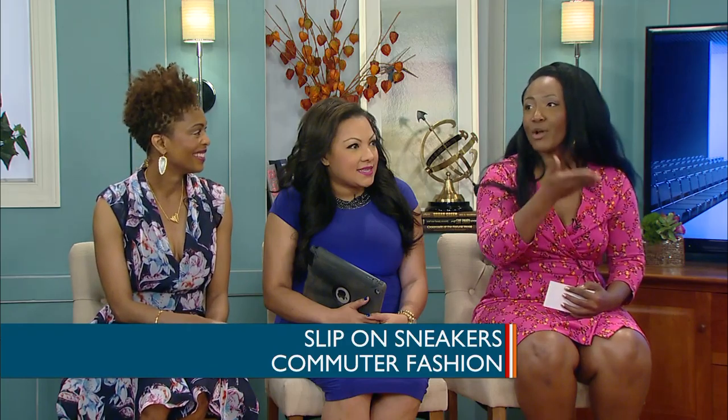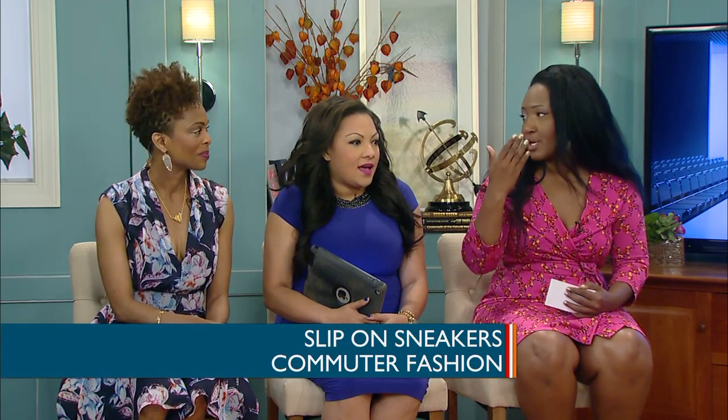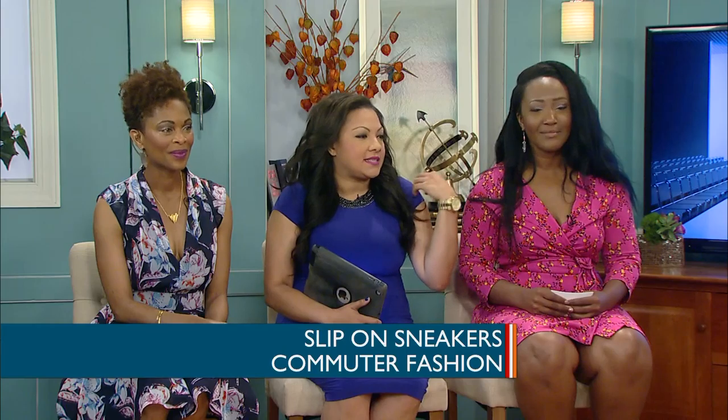This is actually my favorite look for commuting. I love it — it's something different. And the bag, even though it's like on the side, it's kind of like you have it all in one bag on your shoulder.